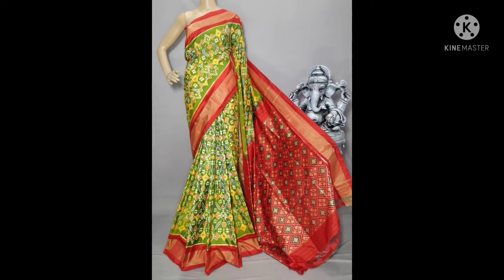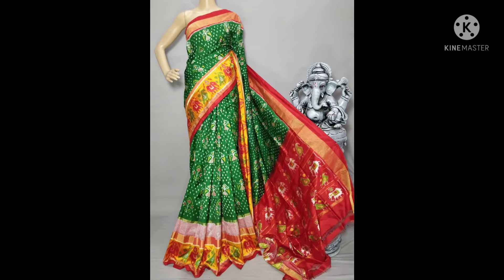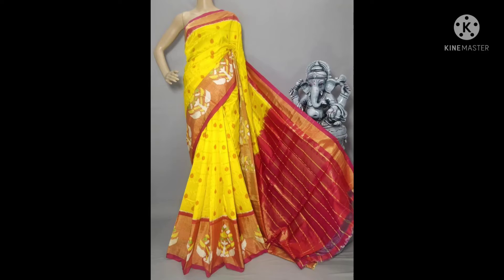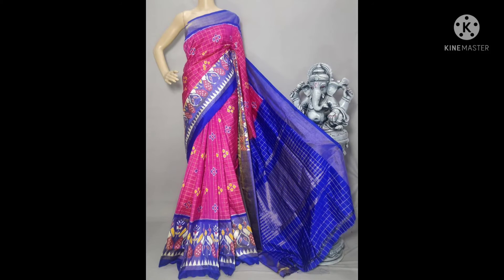High quality green saree with red color pallu, light orange color with blue pallu, and green and orange color pallu — excellent full weaving design. Beautiful silk series from the silk market. Please subscribe, like, follow, and click the bell button. This is high quality series.